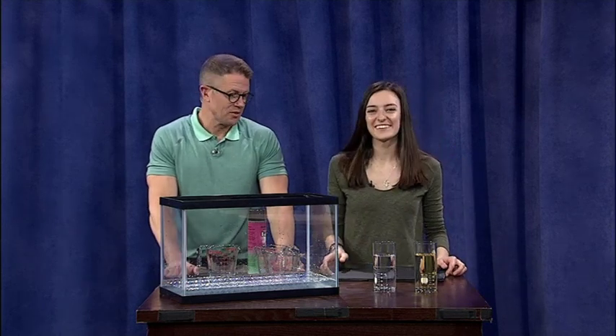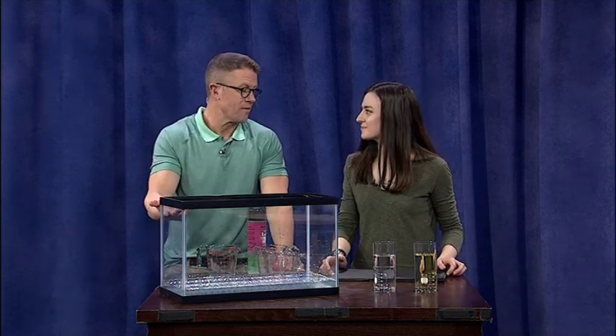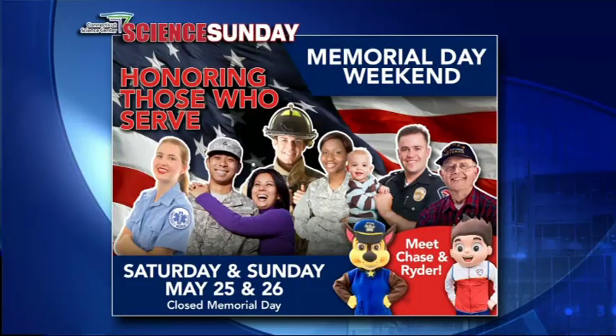Of course, the Connecticut Science Center is always doing live science, and Memorial Day weekend is a big one. While they are closed on Monday, Saturday and Sunday the 25th and 26th there is a special deal: if you are active or retired military, or a first responder, it's free admission that weekend. You just need to bring some sort of ID, and family members also get a discount — honoring those who serve.